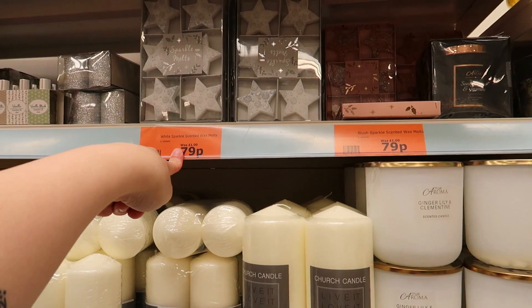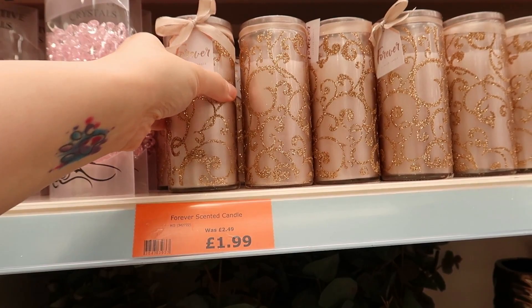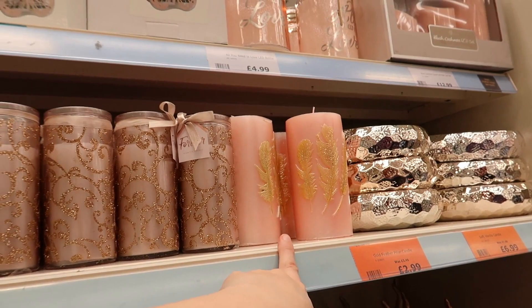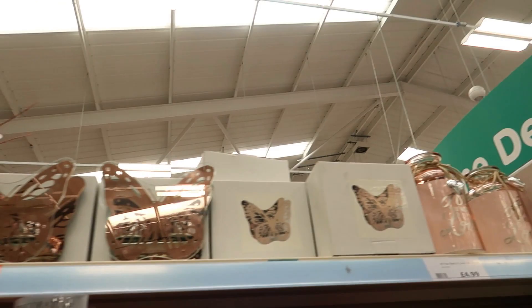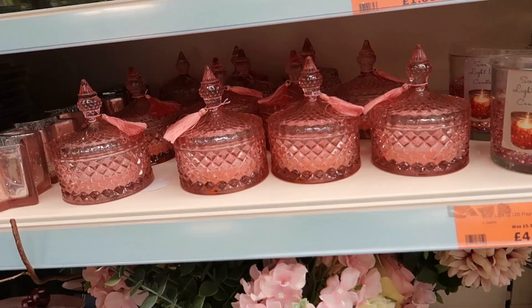There are sparkly wax melts for 79p each — quite a few different ones. These are pretty. There's a £2 forever scented candle — smells like rubbish, don't buy it. There's a gold pillar candle for £3 — oh, I like that! And an 'All We Need Is Love' candle for £5 — I do like that.